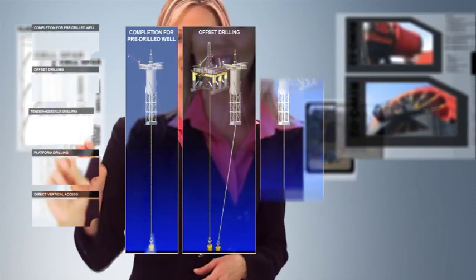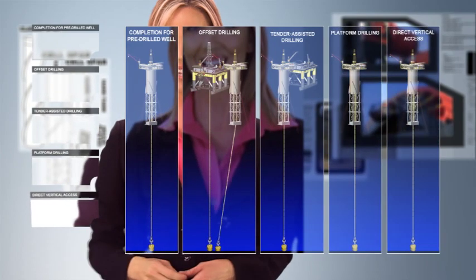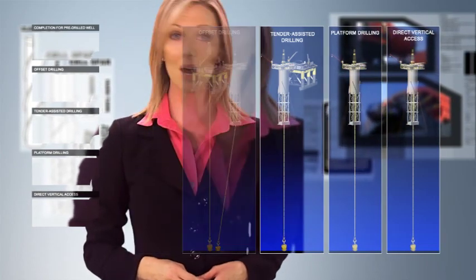Spars accommodate multiple drilling options, including pre-drilling, offset drilling, tender-assisted drilling, platform drilling, and direct vertical access. This flexibility enables operators to optimize their field development costs.